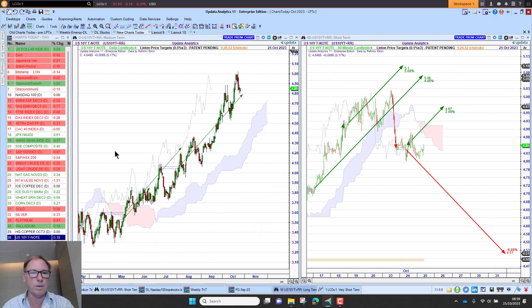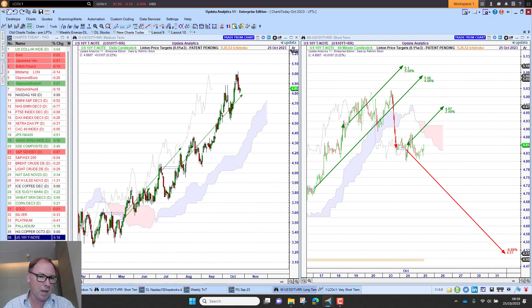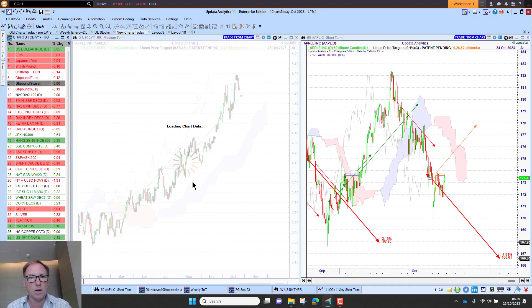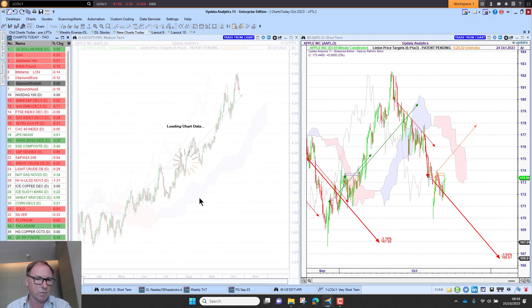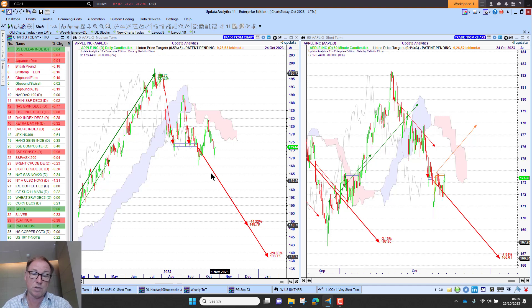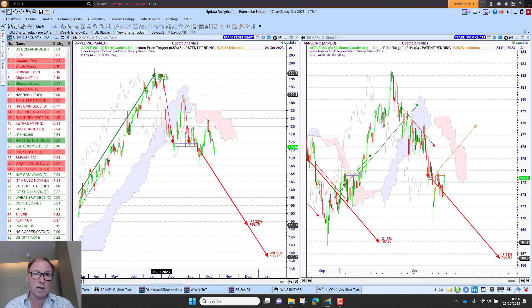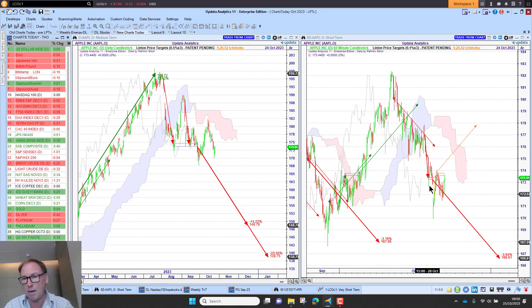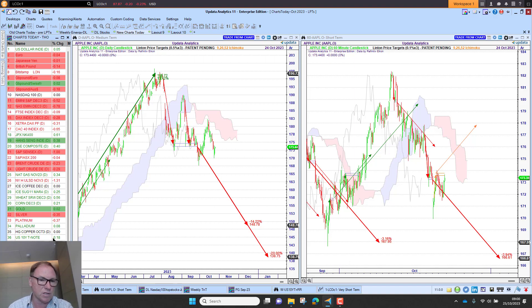Looking at tech stocks: on Apple, the really interesting thing is that we've actually activated downside targets — that happened last month. In fact, I sold my Apple stock on the basis of these new downside targets, which are 14% lower and 20% lower. Not all tech stocks have done that — remember the NASDAQ chart, we're still waiting for that to happen. The upside target was given and met, new downside targets are there, and short-term we've got downside. Apple is not looking so good.